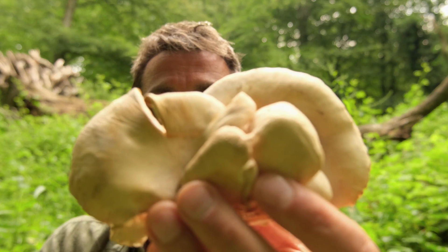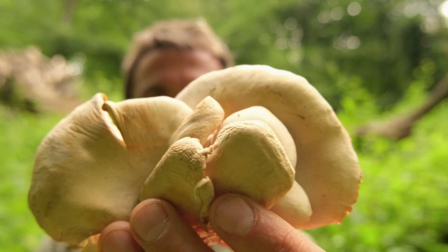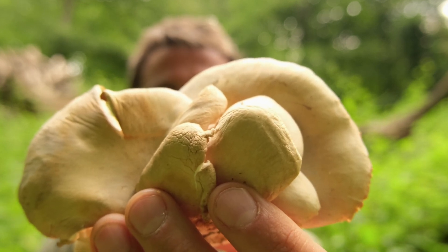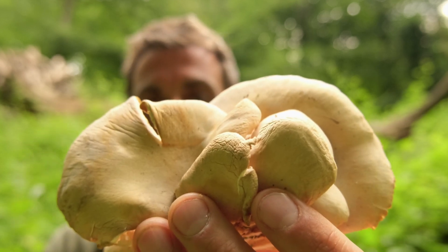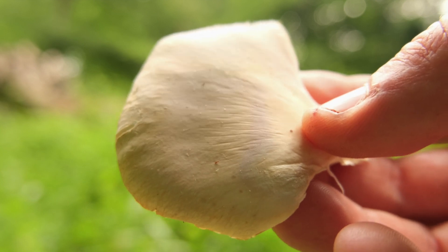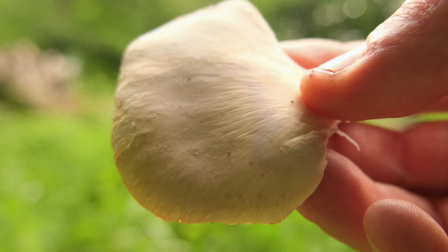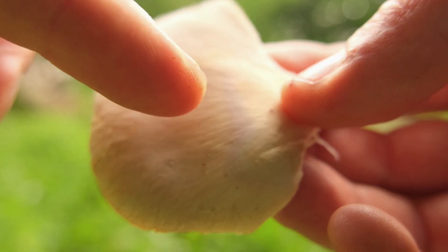This mushroom here has done me a little bit of a favour because it has deposited its spores, and its spores are a really good indicator of what species you have. There is a slight lilac tinge where it's deposited its spores, and there's a line which is relatively prominent there.